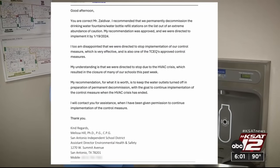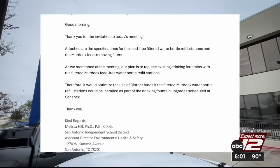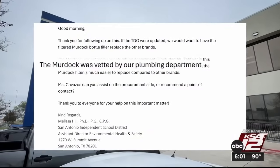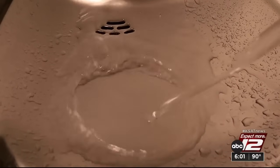Dr. Melissa Hill is San Antonio ISD's assistant director of environmental health and safety. In an email, Dr. Hill wrote that she's 'disappointed that we were directed to stop.' Emails obtained by KSAT show that in February of this year, Dr. Hill recommended the district buy water bottle refill stations with lead-free filters, vetted by the district's plumbing department. As of April, records show those filters haven't been purchased. 'If you know that you have lead in your pipes, why wouldn't you buy filters that filter lead? Our children deserve better.' For KSAT Investigates, I'm Danielle Ibarra.